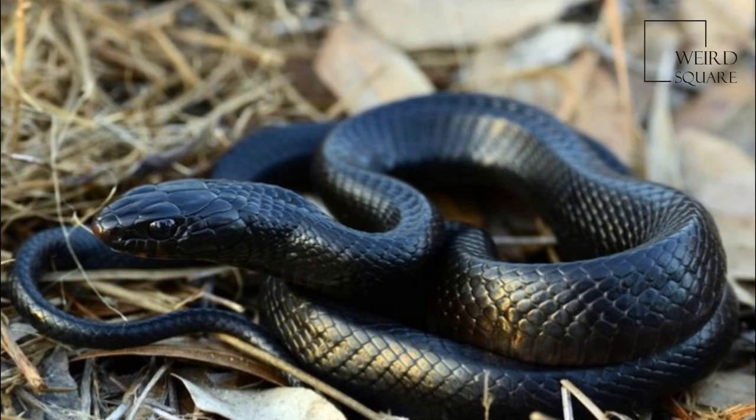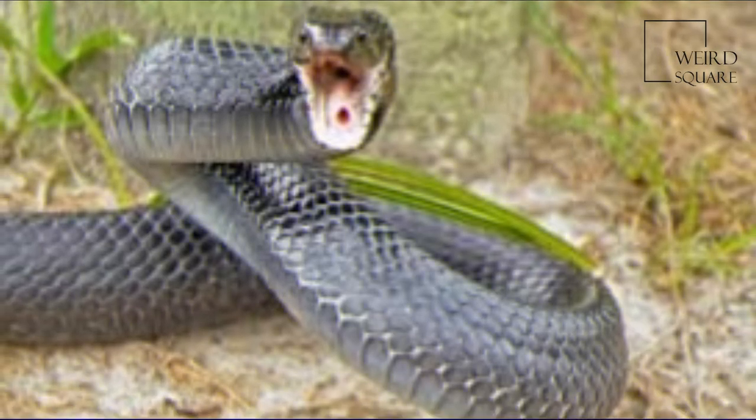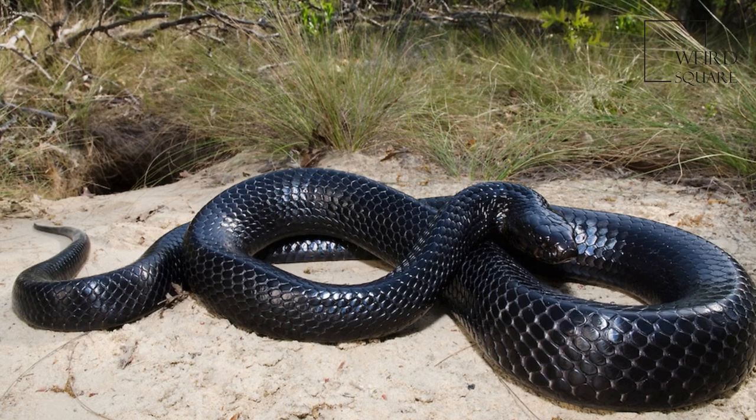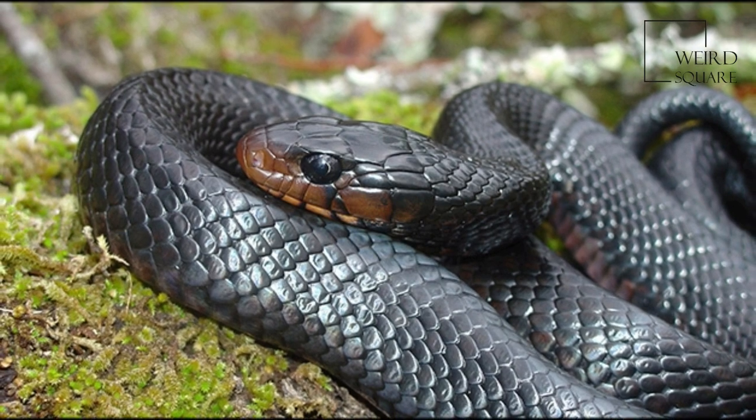The eastern indigo snake is a species of large non-venomous colubrid snake native to the eastern United States. It is notable as being the longest native snake species in the US. The eastern indigo snake was first described by John Edwards Holbrook in 1842.